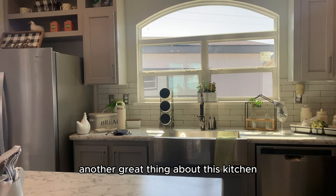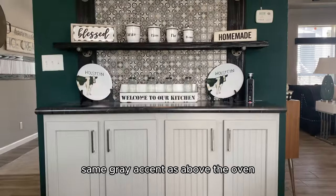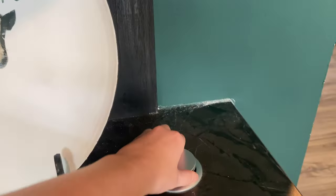Another great thing about this kitchen is this beautiful built-in hutch with the same gray accent as above the oven. It also has a pop-up media outlet as well as USB.